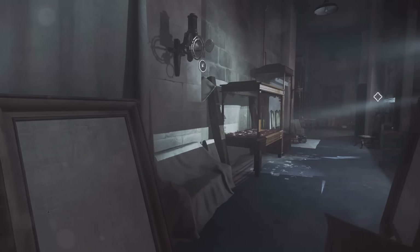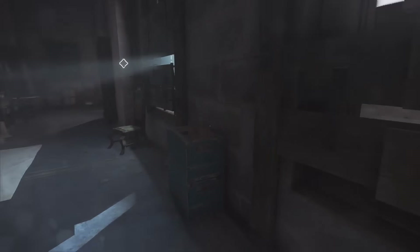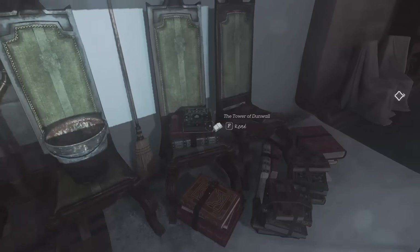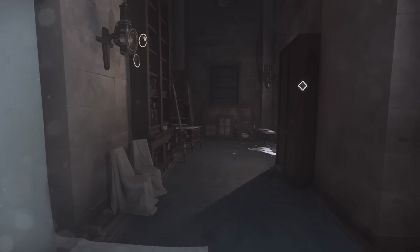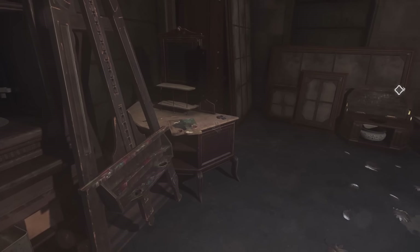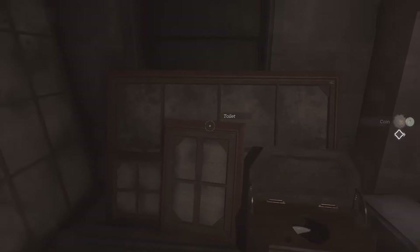Oh, we can take paintings for money. Okay, we'll keep an eye on that. Also really want to make sure that we're watching vertically, because there's probably a lot of stuff that we can miss, specifically different paths and the like, for when we actually have to start being really careful.